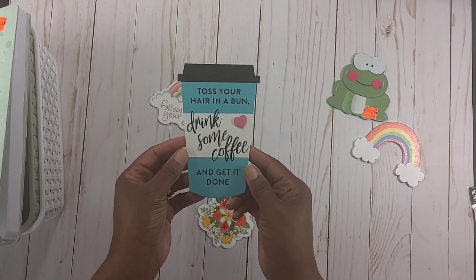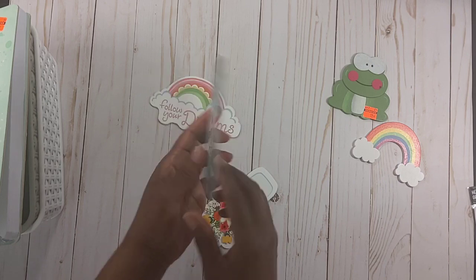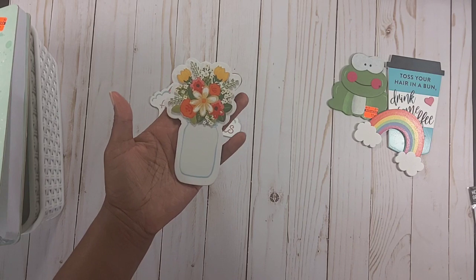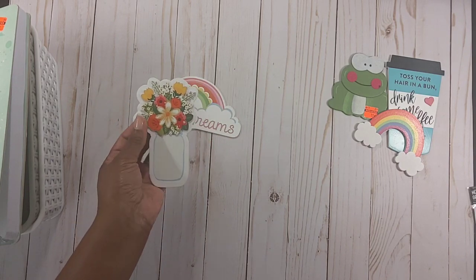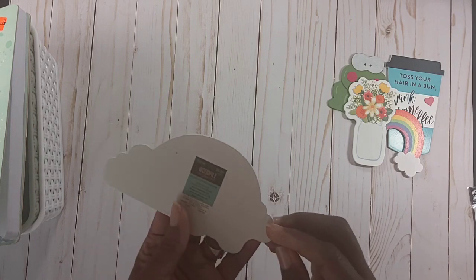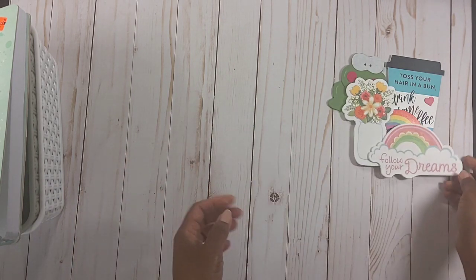This came out of the clearance section and it was 19 cents. This one says 'Toss your hair in a bun, drink some coffee, and get it done' and it was 99 cents — not on sale, that was just the price. I thought this mason jar with flowers was really pretty; it was 89 cents. And this one that says 'Follow your dreams' was 69 cents.